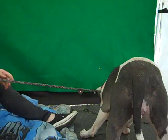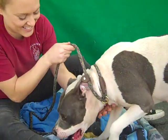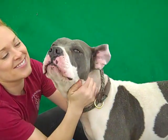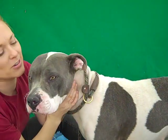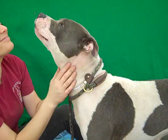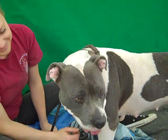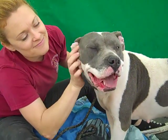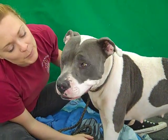Can you show them your face? Let's see that gorgeous face, Monroe. She's really an exceptional girl. So if you'd like to meet this awesome dog, please come down to the Baldwin Park Animal Care Center and ask for Monroe, impound number A4651393.